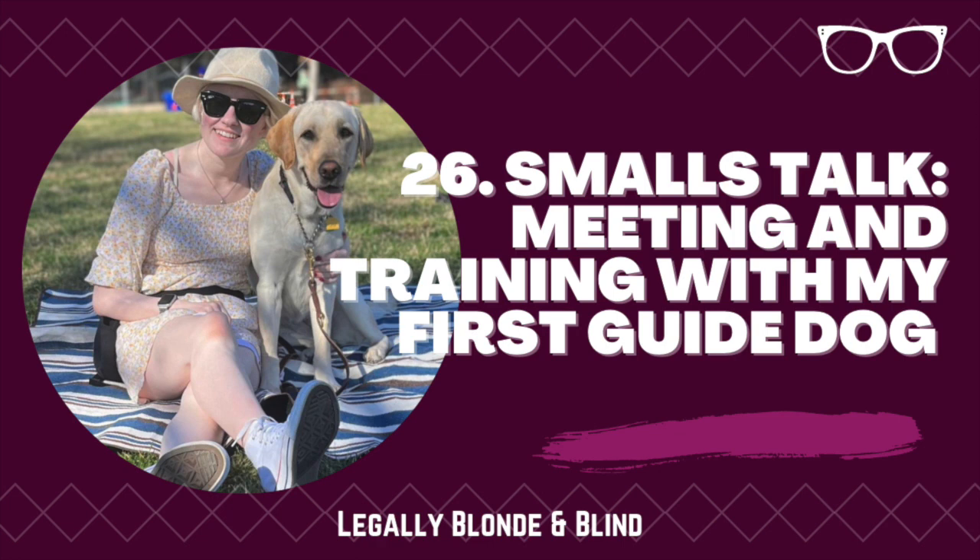But this morning, as I was putting on my bike shorts for SoulCycle, I realized that my legs are completely clear. No more black and blue marks on my calves. And Smalls, my new guide dog, is entirely to thank for that.